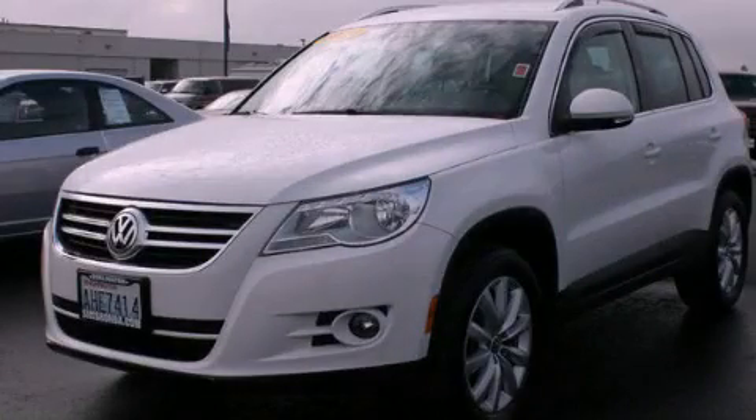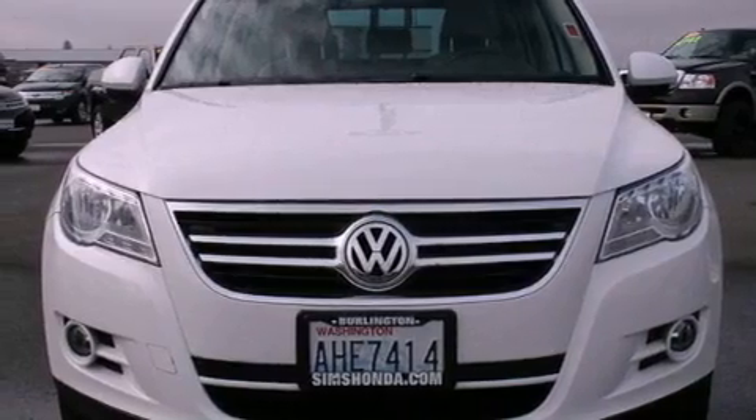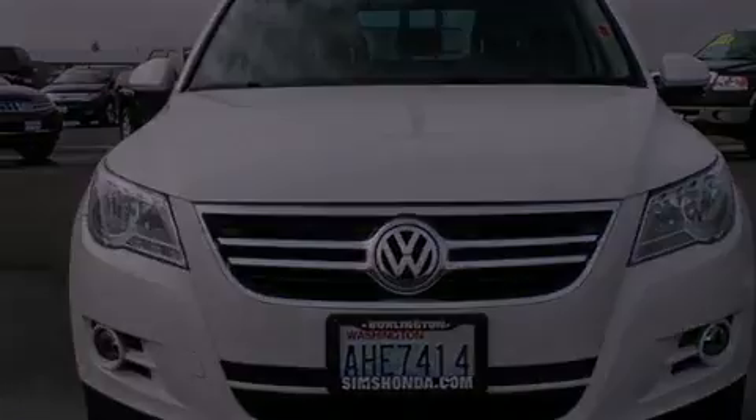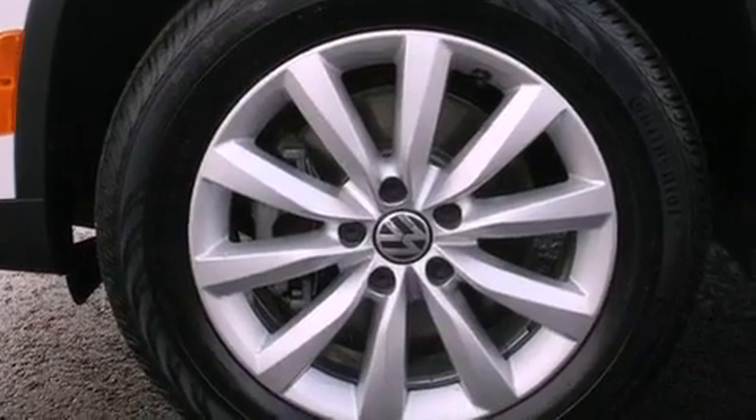This is a 2011 Volkswagen Tiguan, a car-like ride in space like an SUV. It has a 2.0-liter 4-cylinder engine, a 6-speed automatic transmission, and 4-wheel drive.